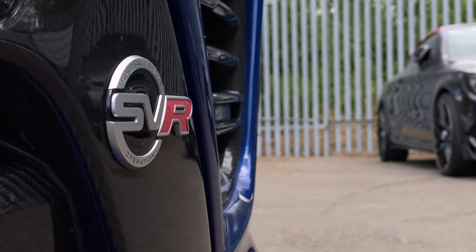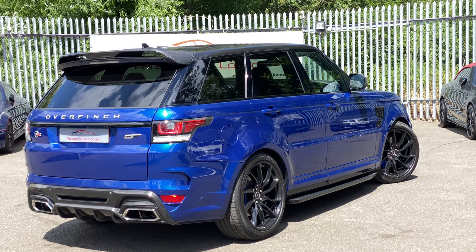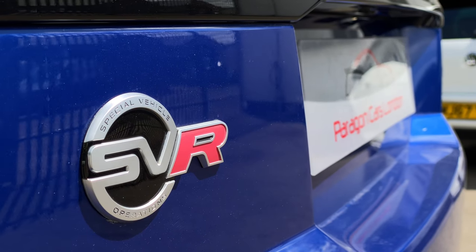Nothing says I'm a baller like a Range Rover, but sometimes you just need more. So let me introduce you to the Range Rover S4.